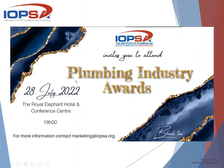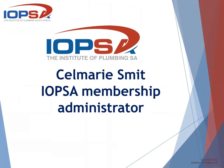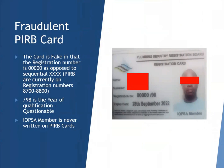I'm working for IOPSA for almost five years, and I've been busy verifying the membership applications and the required documents. For the past two and a half years, I've come across some fraudulent PRB cards and some membership certificates, so I would like to discuss with you today what is wrong and what is right.